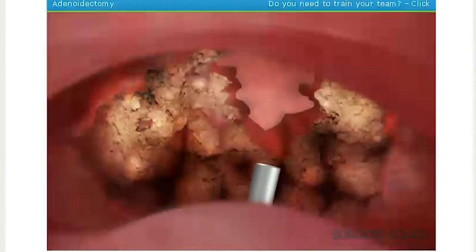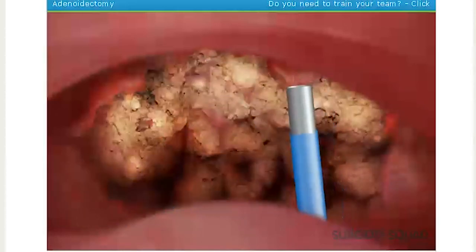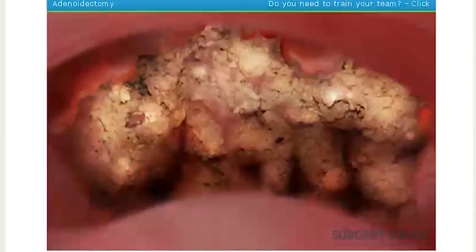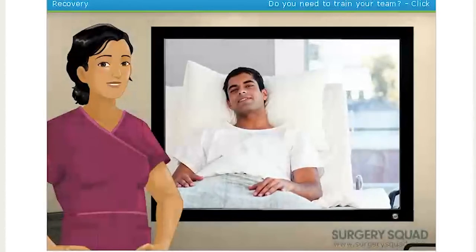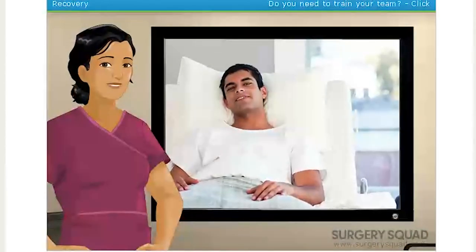One last piece. The adenoids are gone. Now all we have to do is remove all of our equipment and get our patient to recovery. Our patient is in recovery, and he'll be able to go home in a few hours once he can breathe easily, cough, and swallow.